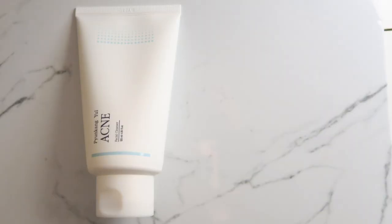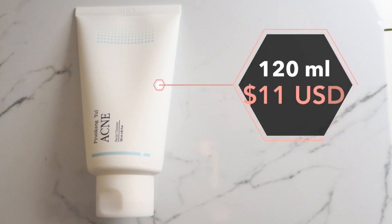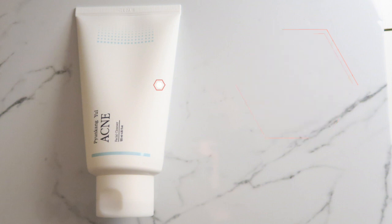The first product I want to talk about is the acne cleanser. It has 120 milliliters of product and you can get it for 11 US dollars. This product is supposed to prevent excessive sebum production in the pores by adjusting the oil and water balance in the skin. It also removes waste from the skin using hypoallergenic ingredients without damaging the skin barrier. It has anti-inflammation ingredients to aid in fighting acne, whiteheads, and blackheads, as well as promote skin regeneration.